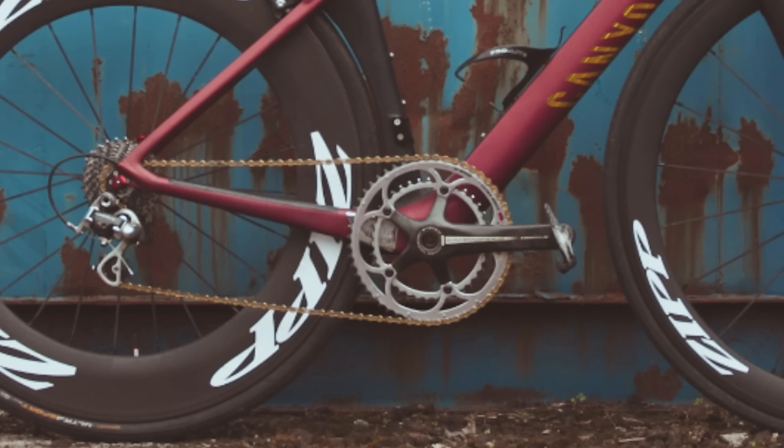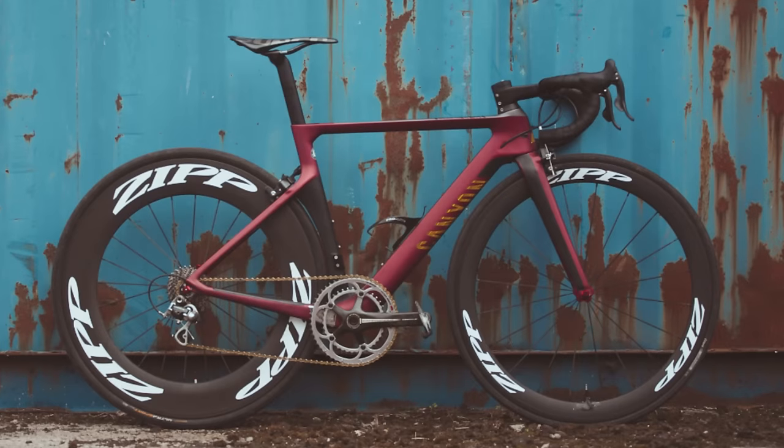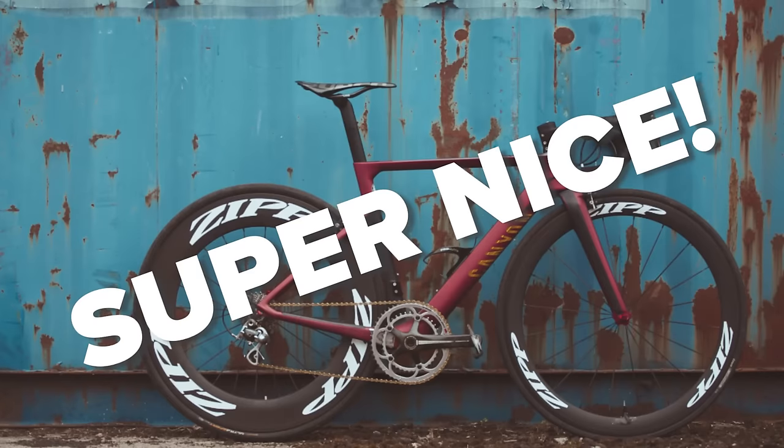What are your thoughts on a deeper wheel rim at the back and a shallower at the front? I like it — it's good for crit racing and it looks cool. I just think it would look cooler with a deep rim at the front as well, though an 808 on the front might look a bit odd. We can agree the proportions work quite nicely with that front wheel. Super nice!